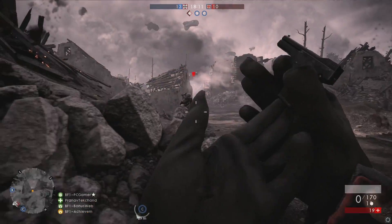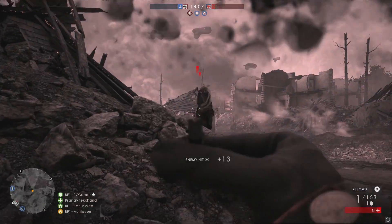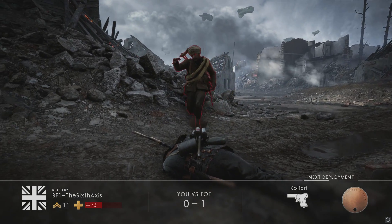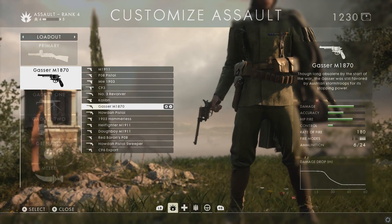Weighing in at just 218 grams, with its bullets weighing 0.2 grams apiece, the Kolibri was a really easy gun to conceal. In terms of its Battlefield 1 uses, it's clearly a novelty gun.